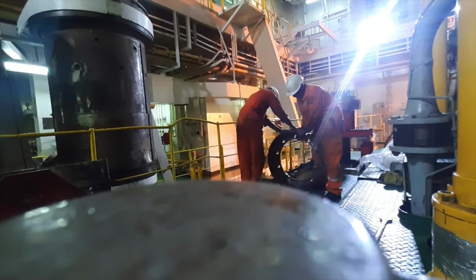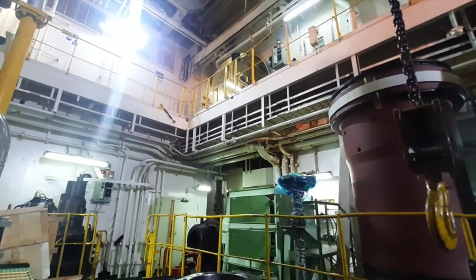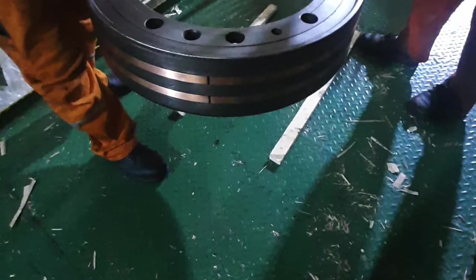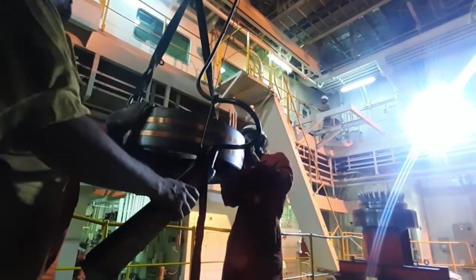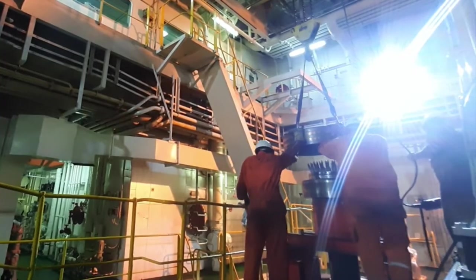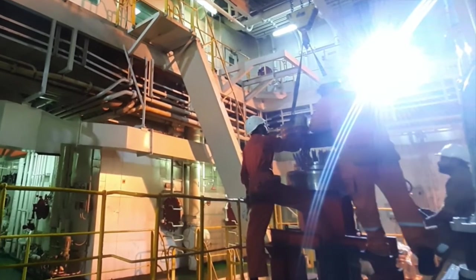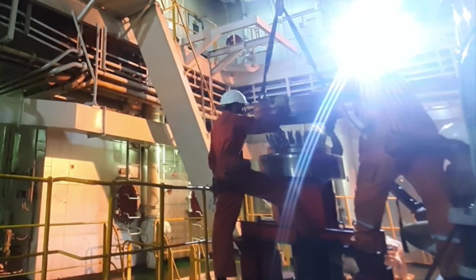The role of the second engineer is to supervise and to operate the crane — it is a critical operation, taking care of everybody's safety. You can see the skirt; it has a copper lining. This copper lining is for SIPWA — Sulzer Integrated Piston Wear Analysis. There is a sensor outside the liner jacket which senses the condition of the ring by electronic signals.